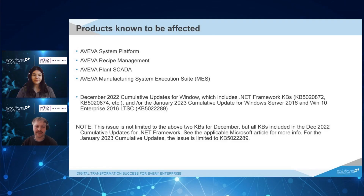As per the previous slide, the affected products are Aviva System Platform, Aviva MES, and also Aviva Plant SCADA and Aviva Recipe Management.